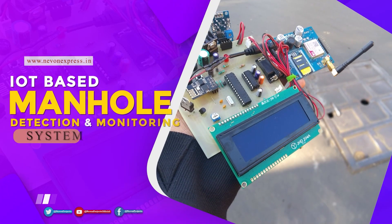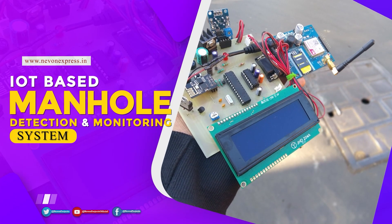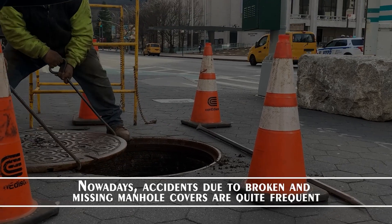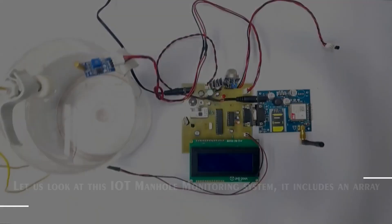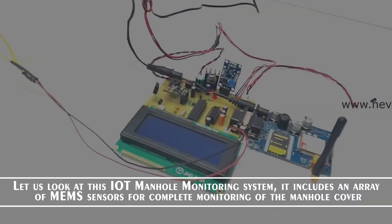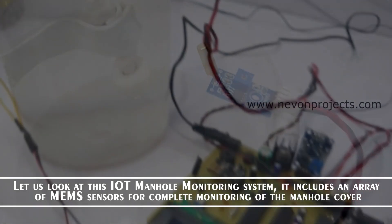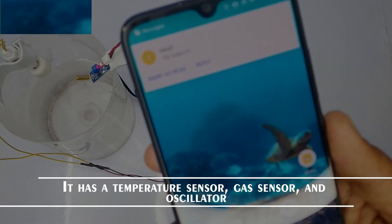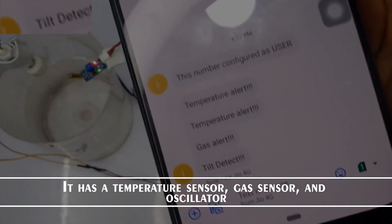Next is the IOT-based Manhole Detection and Monitoring System. Nowadays, accidents due to broken and missing manhole covers are quite frequent. Let us look at this IOT manhole monitoring system. It includes an array of MEMS sensors for complete monitoring of the manhole cover. It has a temperature sensor, gas sensor and an oscillator.